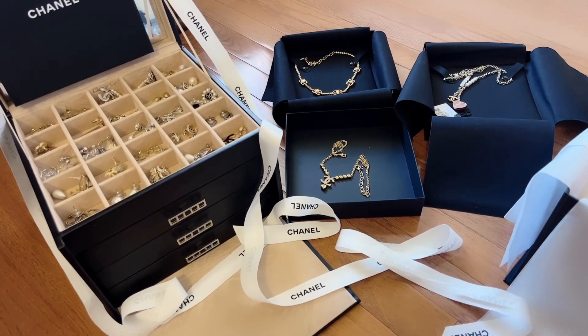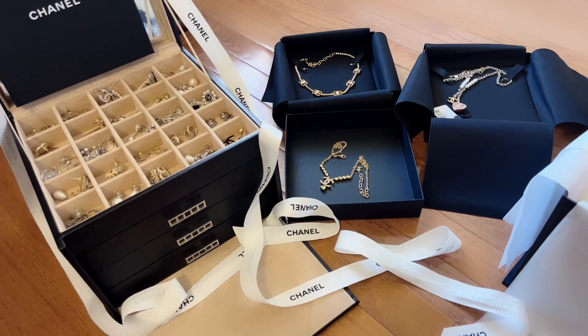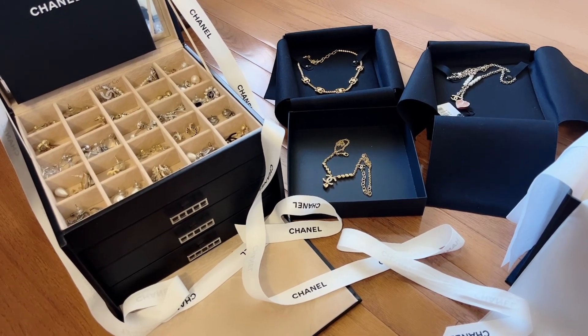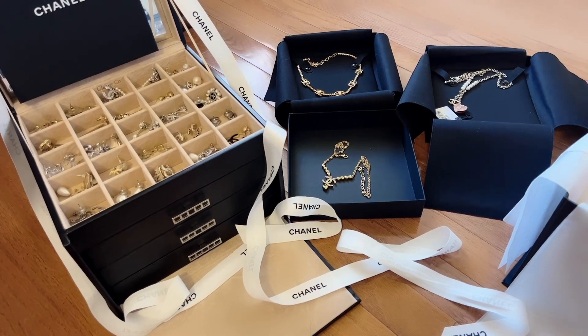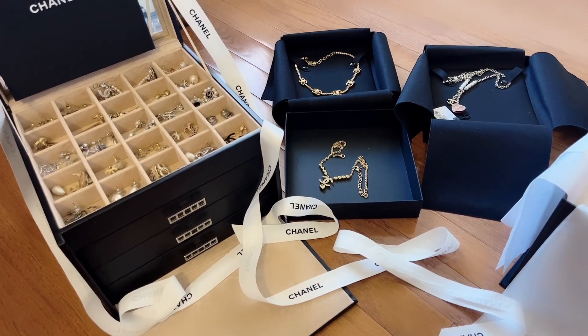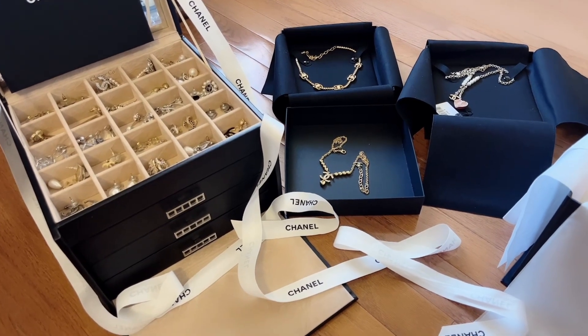Hi guys, today I'm going to do a Chanel jewelry collection video and also a 23P collection video. I'm sorry I couldn't do a video on 23P unboxings because the items were arriving one at a time and I'm super busy nowadays — it's kind of hard to film when they just don't arrive at the same time.